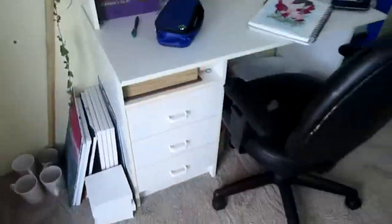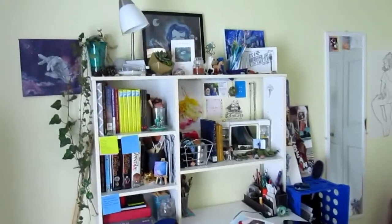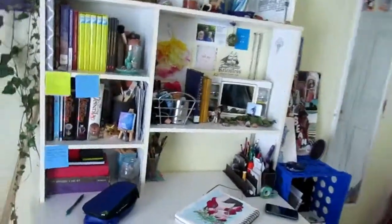Just a lot of old artwork under here. I think that wraps up my entire workspace. I hope you guys enjoy this.